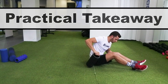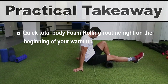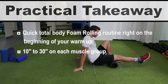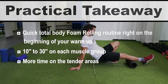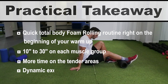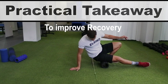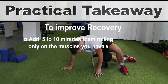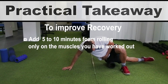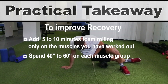Personal recommendations: use a quick total-body foam rolling routine at the beginning of your warm-up, spending 10 to 30 seconds on each muscle group, with more time on tender areas. Foam rolling should not replace a dynamic warm-up, so follow it with dynamic exercises. For recovery, add a 5 to 10 minute foam rolling routine at the end of your session or any time after training, targeting only the muscles worked, spending 40 to 60 seconds per muscle group for at least two sets.